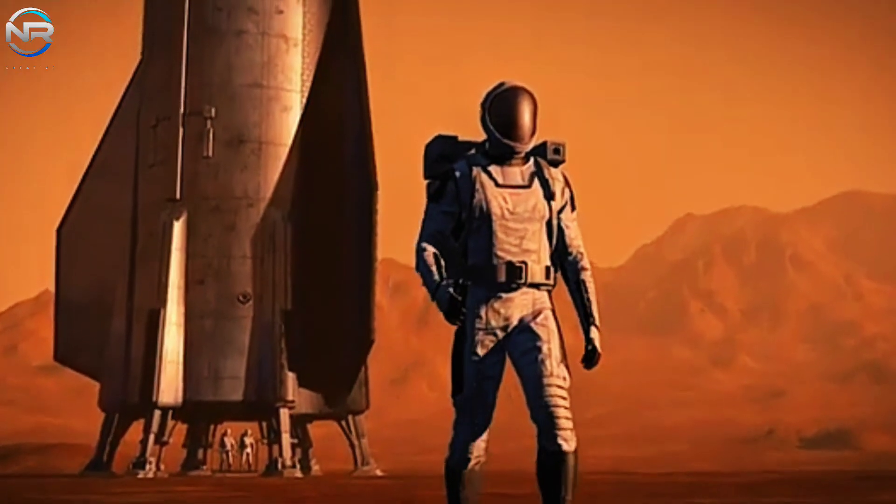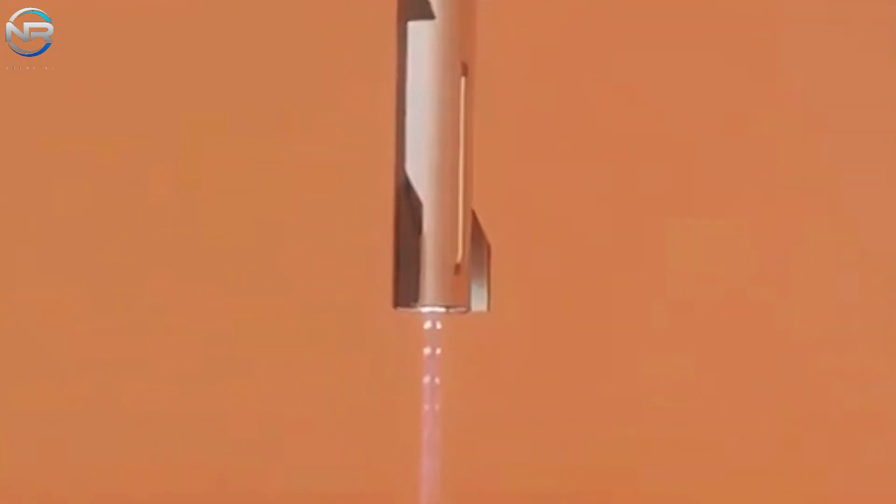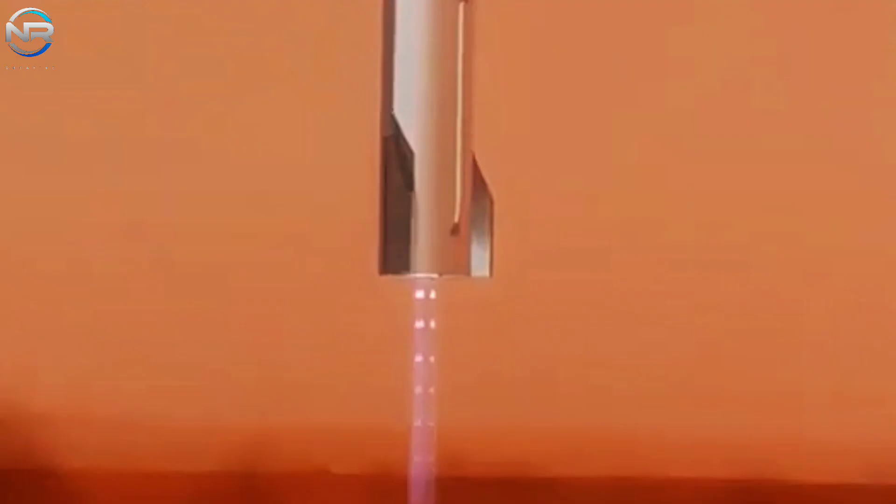This advancement will not only lower costs, but also ensure Starship is ready for long-duration space travel. With Mars on the horizon, the stakes and expectations for SpaceX are at an unprecedented high.